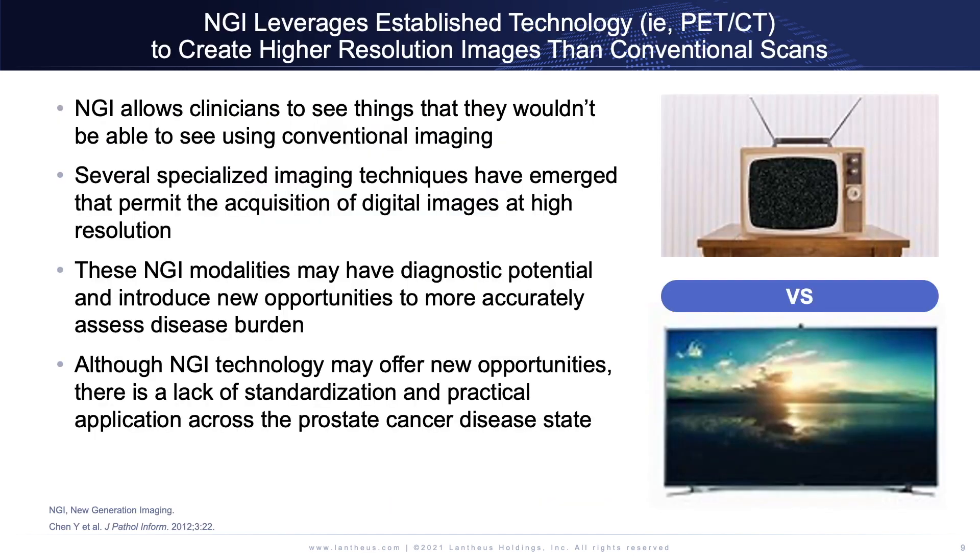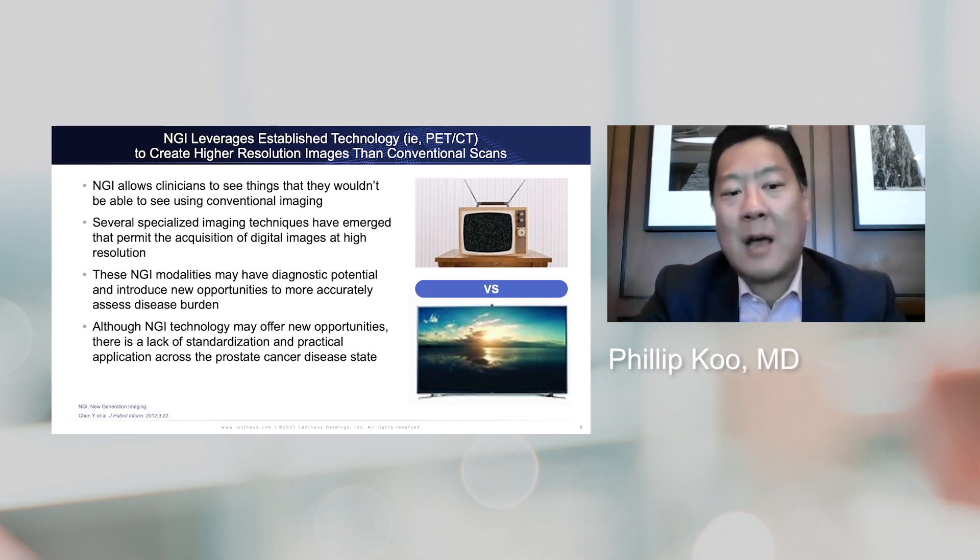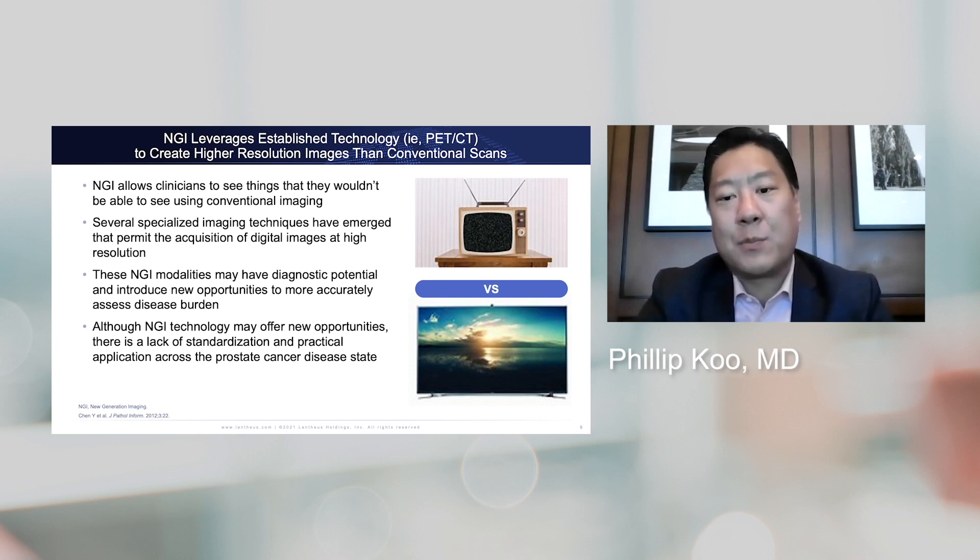When we talk about NGI — Next Generation Imaging — we're really focusing on PET-CT. Next Generation Imaging allows clinicians to see things they wouldn't have been able to see in the past, using specialized imaging techniques that allow for high-resolution images that capture physiologic processes. This gives us the potential to more accurately assess disease burden at lower PSA levels, which creates significant treatment opportunities in prostate cancer. However, there's a lack of standardization and practical application of these tools across the various prostate cancer disease states.